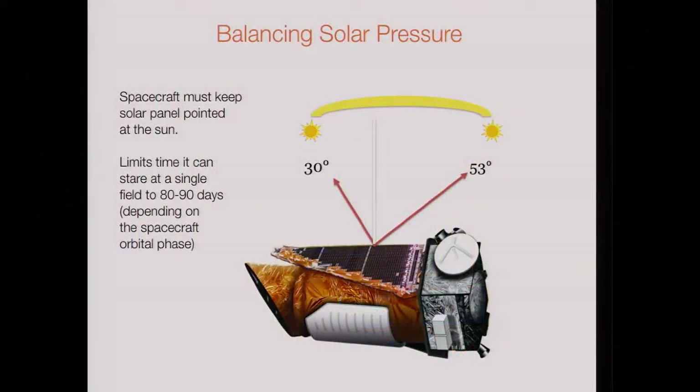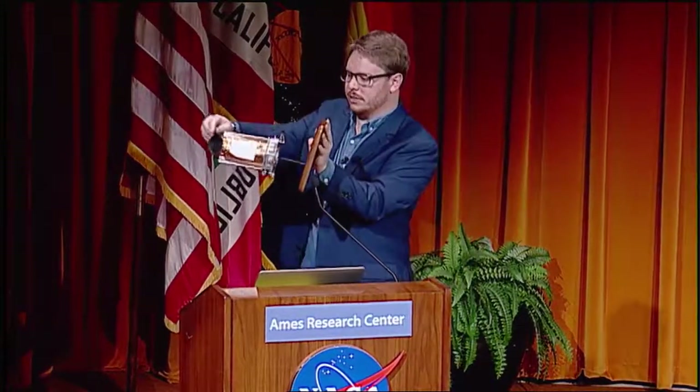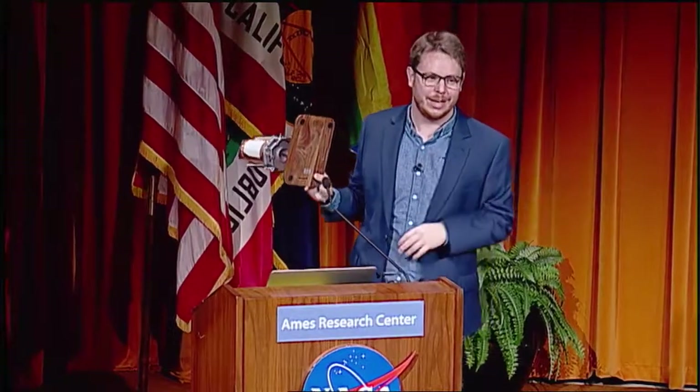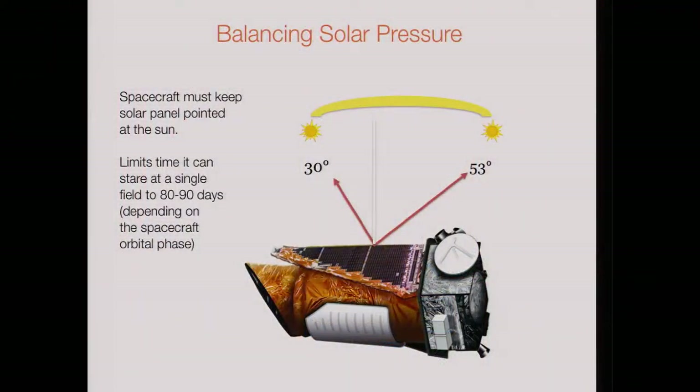Our limitations are that we can only look at a part of the sky for about 80 days. The reason: if you think of going around the sun, looking backwards, you can look at somewhere here, but your limit is you can't go too far around or you're going to start getting light down the barrel of the spacecraft, which is terrible. And on the other side, you can't get too far around because you want to keep the solar panel in light. So that limits us to about 30 degrees one way and about 50 degrees the other, so about 80 degrees. Because our orbital period is roughly 360 degrees, that's about one degree a day — giving us an 80-day campaign.